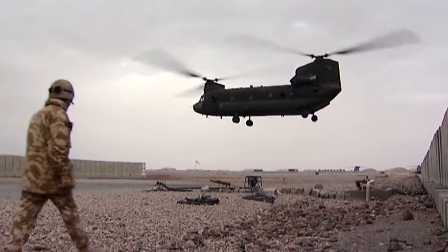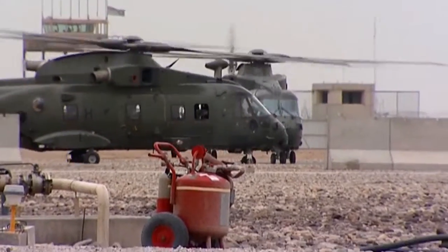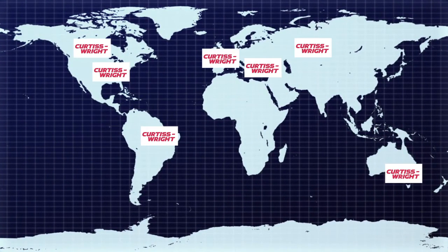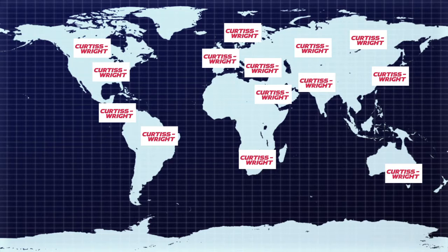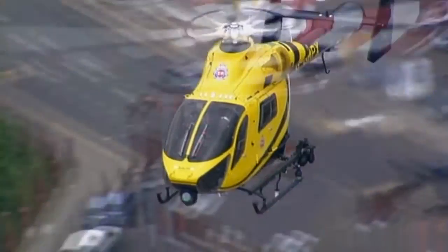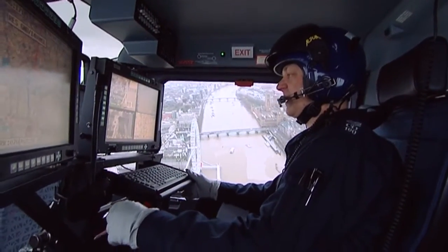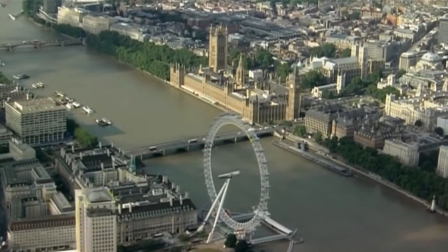Curtis Wright's VMS equipment is in operation in over 20 different countries and across six continents. Its deployment includes Australia's Melbourne Police Law Enforcement, the U.S. Army's Light Utility Helicopter Fleet, Allied Forces in Afghanistan, French and German Military, and Norwegian Search and Rescue. In London, it's the choice of the Metropolitan Police's Airborne Law Enforcement Team.